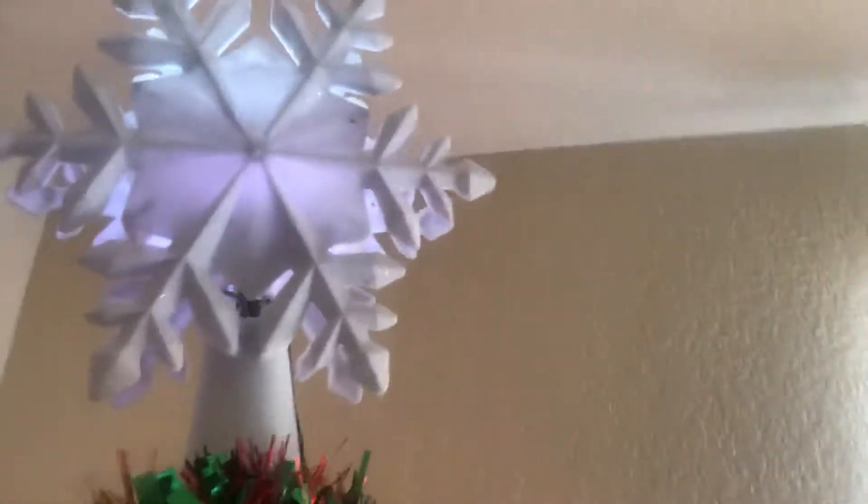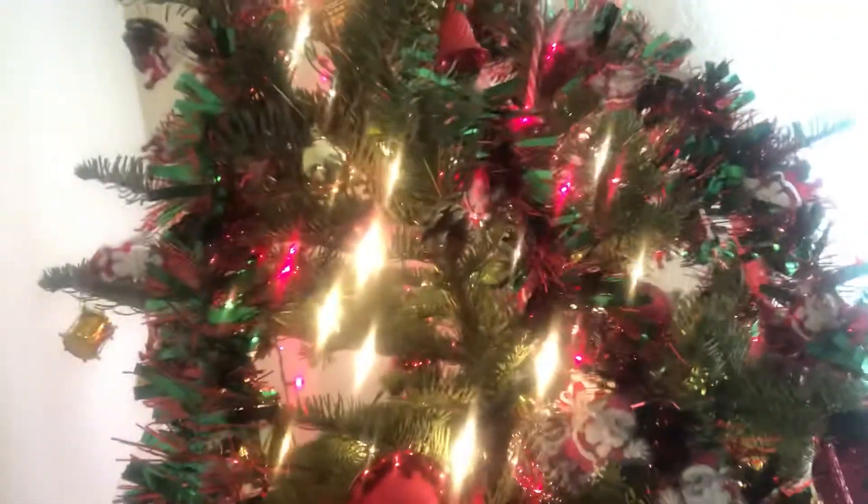It actually projects snowflakes onto the ceiling. I thought that was so cool. I love Christmas. I really do — the decorations and everything. And the tree. I love the tree.